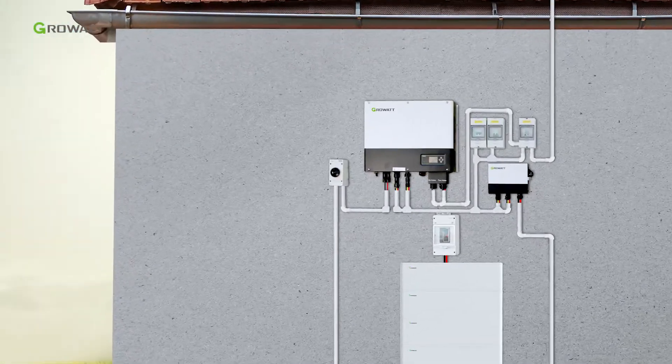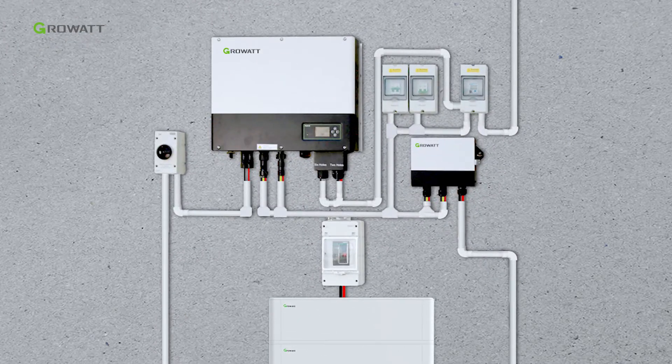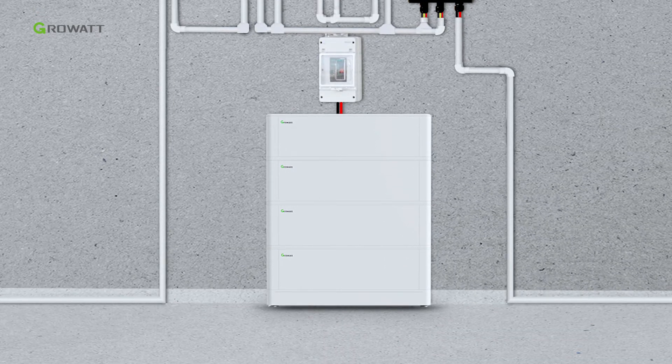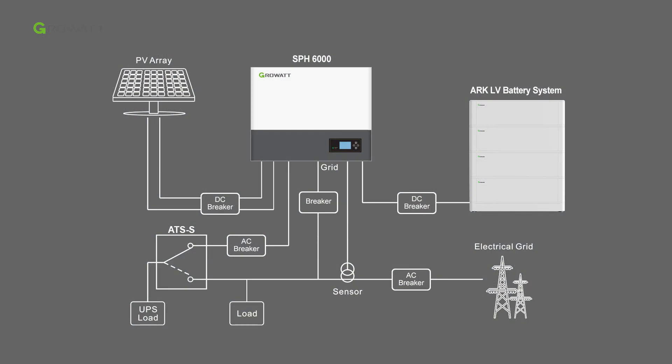Today we will have a brief introduction of Growatt's single-phase energy storage system installation with a new ARC lithium battery. The core parts of the whole energy storage system are the SPH6000 single-phase hybrid inverter and the ARC LV battery system.